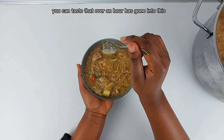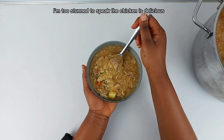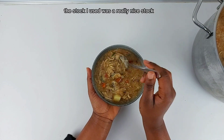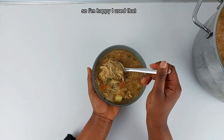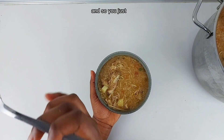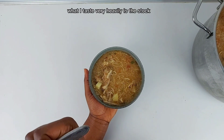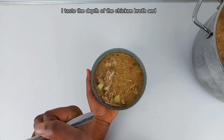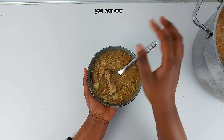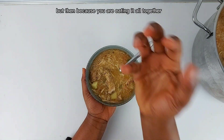You can taste that over an hour has gone into this. It's really good. The chicken is delicious, the stock I used was a really nice stock, so I'm happy I used that. Everything has become tender — extremely soft — and your tongue just melts everything in your mouth. What I taste very heavily is the stock — the depth of the chicken broth and the chicken itself that has gone into the broth. The chicken tastes really tender, and you can tell that some of the flavors have gone into the soup, but because you're eating it all together, it's rounded.